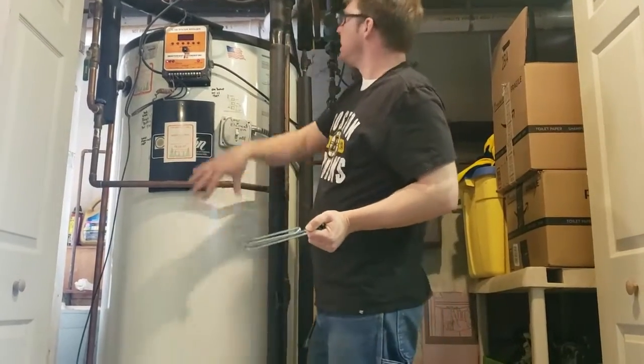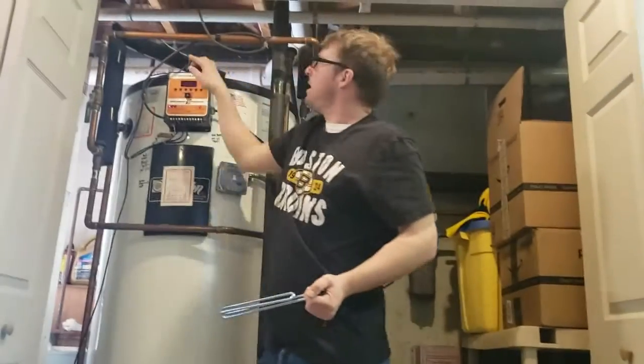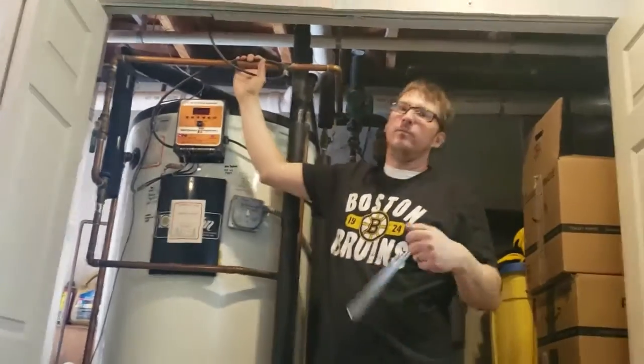As more water gets rushed in, hot water is pushed out through my hot water supply, and that hot water supply then goes to all the different appliances in the home.